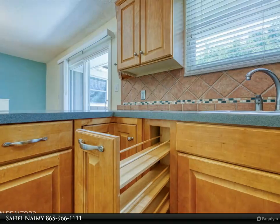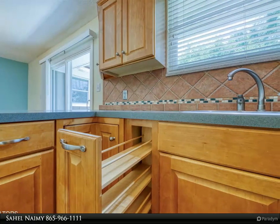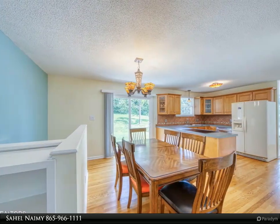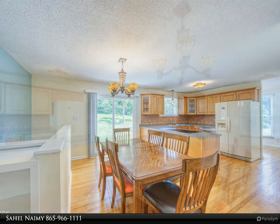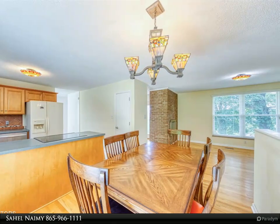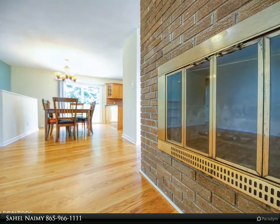Located conveniently close to neighborhood amenities including a pool, playground, and picnic area, with yearly membership available. Easy access to Papermill, downtown, and major highways. This delightful home offers a captivating blend of comfort and functionality in a desirable location, currently zoned for Bearden Elementary, Middle, and West High School.